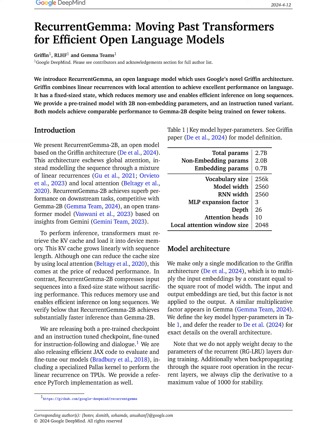Additionally, we outline specific training guidelines, such as training the model on sequences of 8192 tokens and utilizing pre-training data with a reduced token count compared to previous models like Gemma 2B.